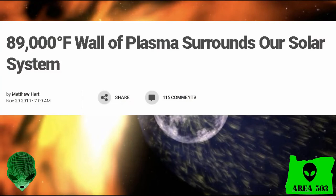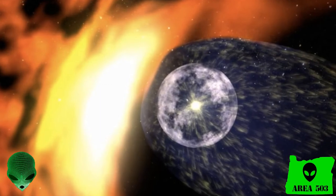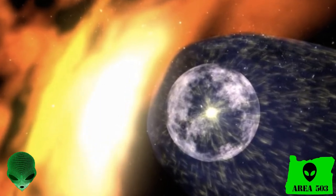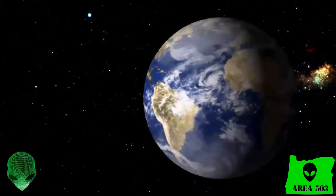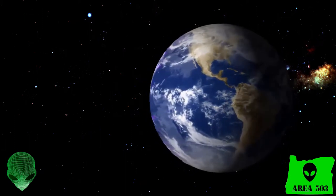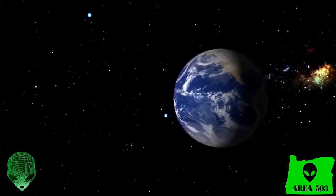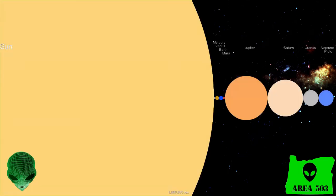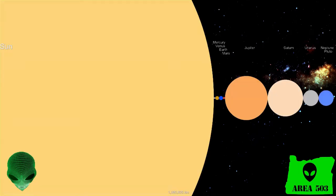Data sent back from the Voyager 2 spacecraft as it leaves the heliosphere show a wall of burning plasma. So where exactly is all this happening, you might ask? Let me show you. This is Earth, our big beautiful planet. But relative to the other objects in our solar system, the Earth really isn't that big. And next to the Sun, it's tiny.